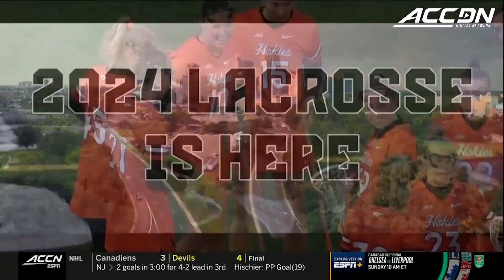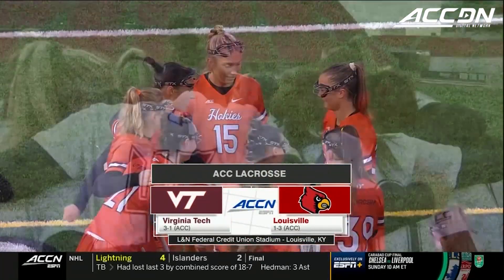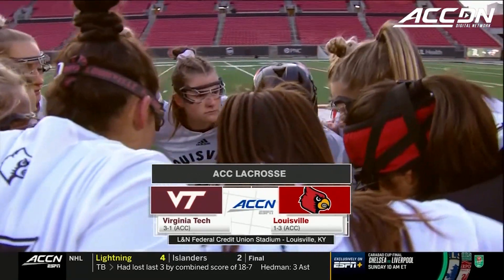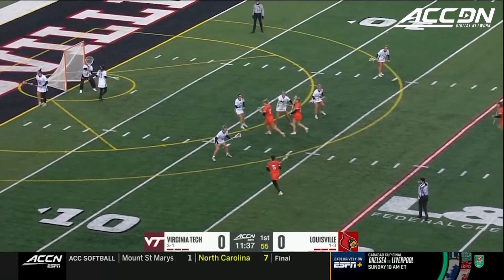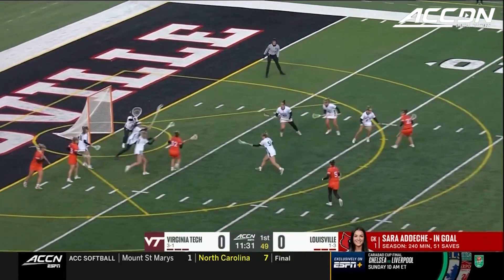Lacrosse season is here — from basketball to lacrosse, that's what February is about in the ACC. Overlap season upon us from Louisville, Kentucky, as the Cardinals host the Virginia Tech Hokies. Both of these teams will need to be outstanding, not only tonight, but throughout ACC play with all the top offensive talent they'll be going against.